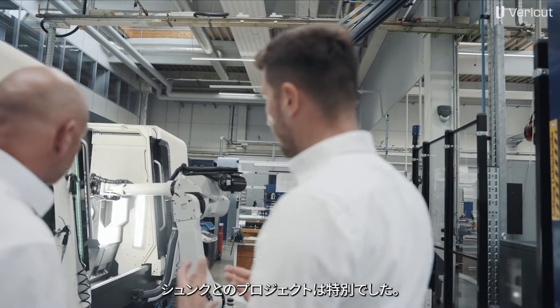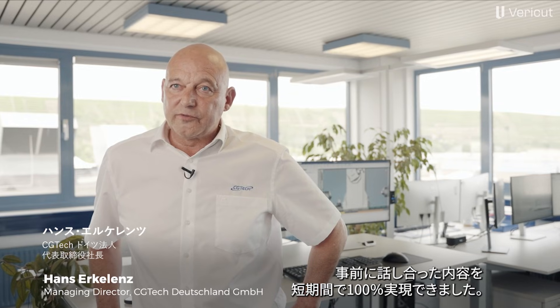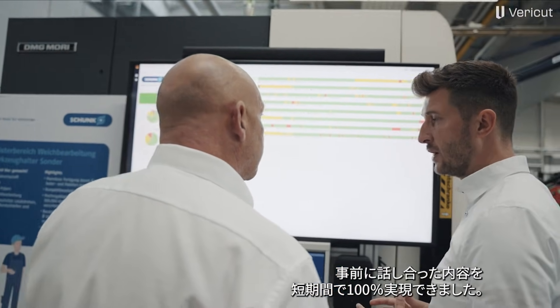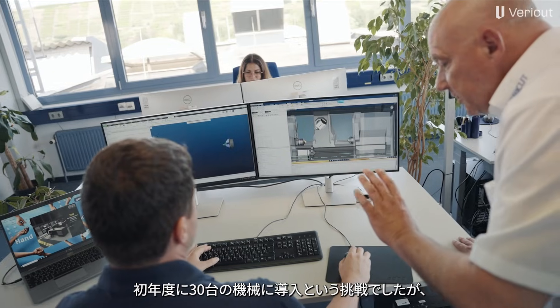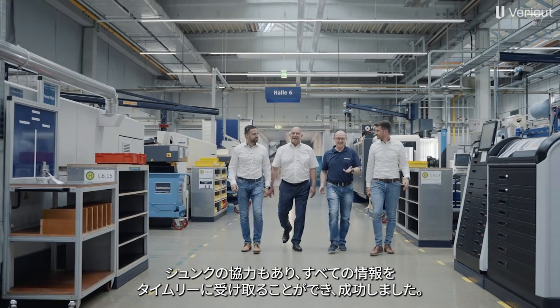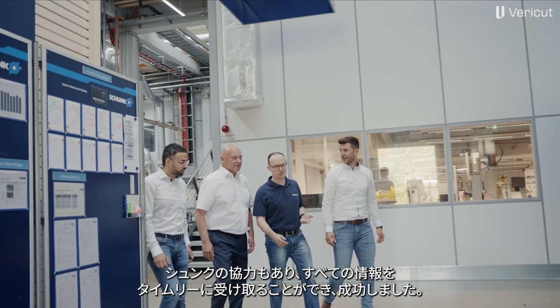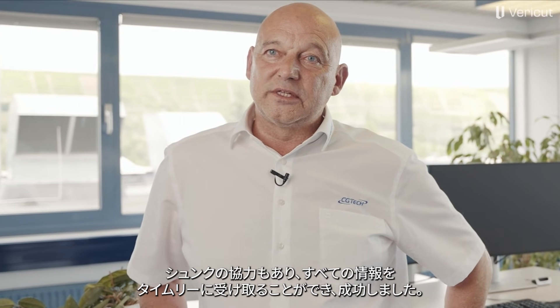The customer Schunk is a special project. We worked on it for a long time and I think we really implemented everything we discussed in advance 100% in a very short time. The challenge was that Schunk wanted to implement a total of 30 machines in the first year. I was a bit skeptical at the beginning as to whether we would be able to manage this in terms of capacity, but we managed it really well — also thanks to the help of Schunk, as we always received all the data and information on time.